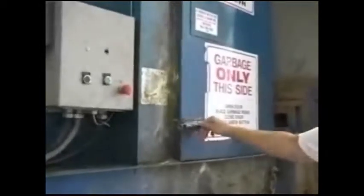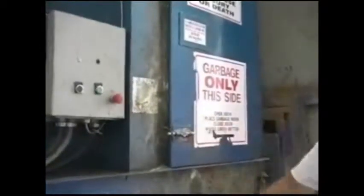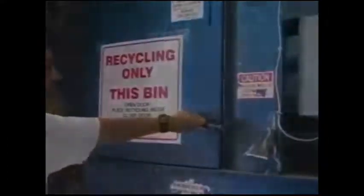Once they open up, please wait until they get fully open, then just drive in. You'll notice there are two large compactors — the one on the left is for garbage, just throw your garbage in there. The one on the right is for your recycling. Once done, you're on your way home.